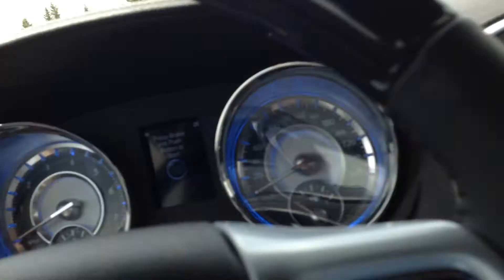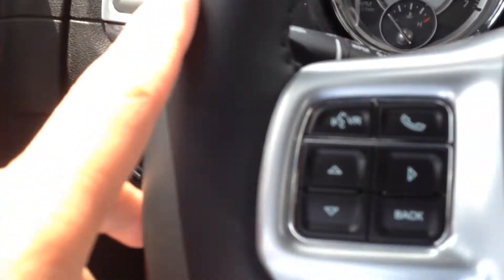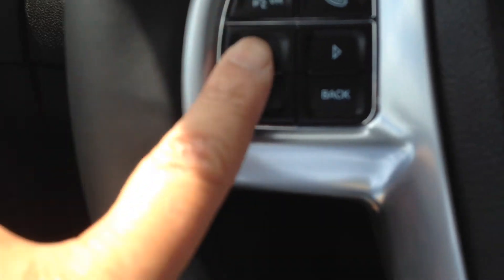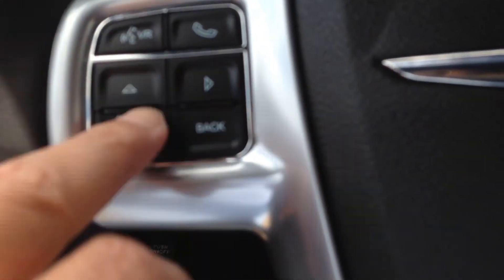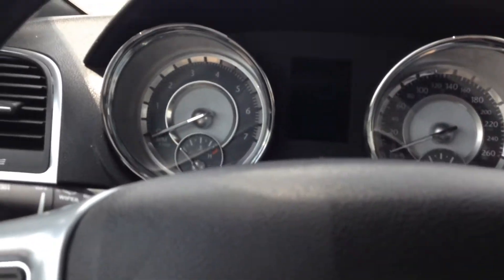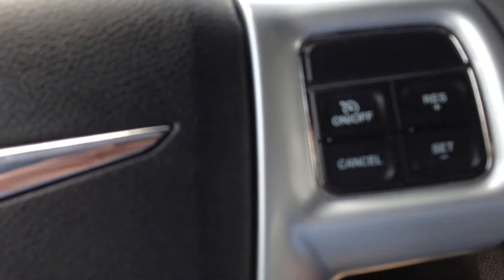Because it is keyless entry, it is a push-button start. We have the usual voice recognition, Bluetooth connectivity for your phone, and the ability to scroll through your menus. Your cruise control is right there as well.